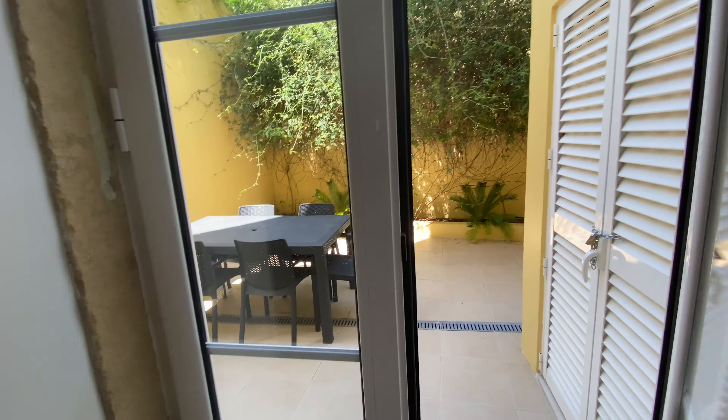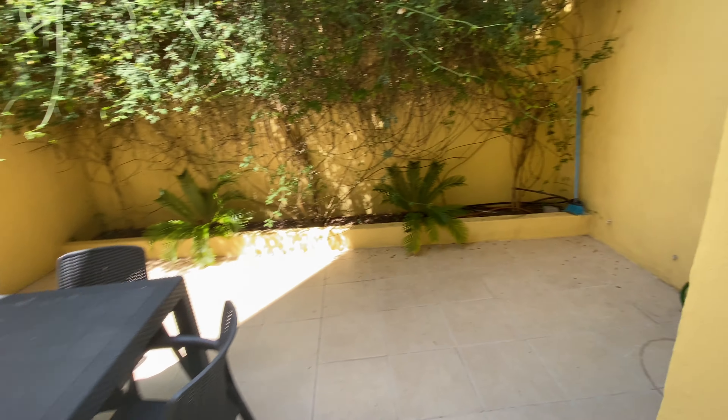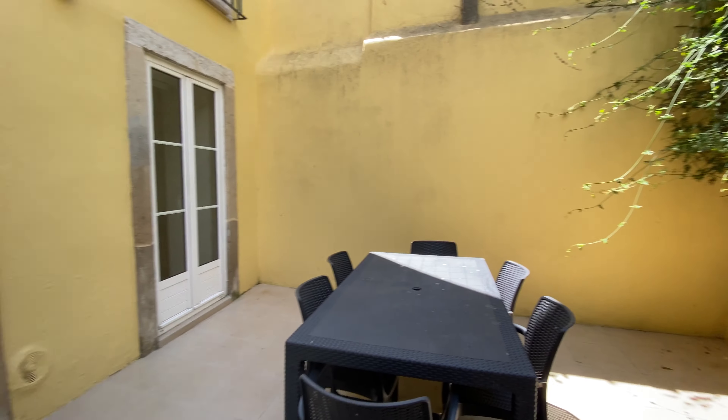Now finally, we have this patio, which is really, really nice. This huge table here. We can have summer dinners outside.